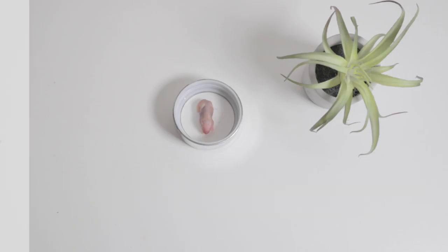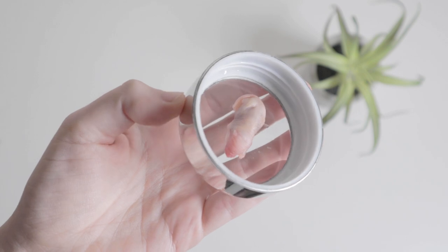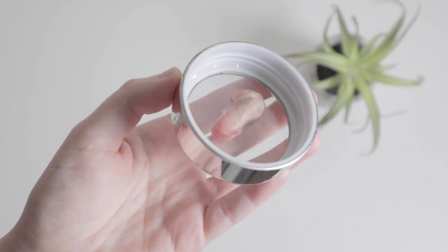Whole prey — items like pinky mice, fuzzy mice, and day-old chicks can be fed to your hedgehog, but don't be surprised if they turn their nose up at it. It's easier to introduce whole prey when they're young.